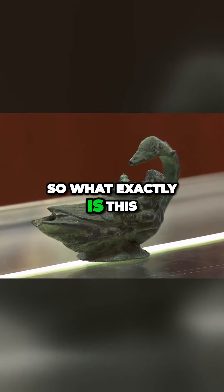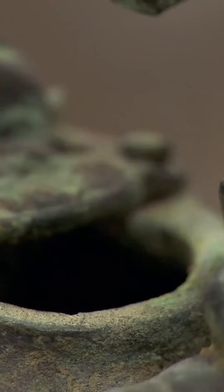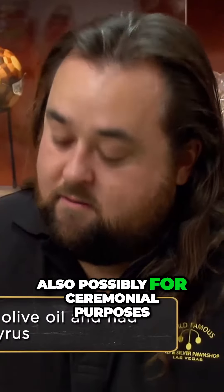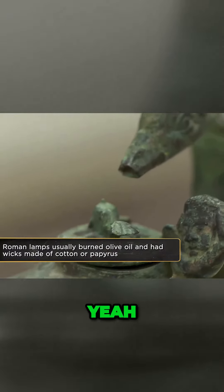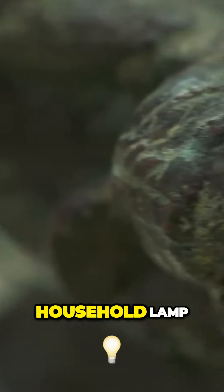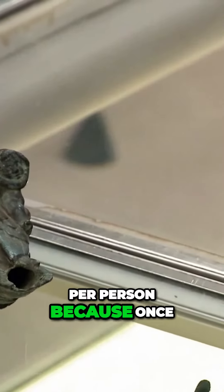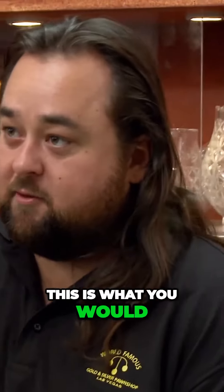So what exactly is this? This was a lamp used in ancient times, the Roman culture, to light up a room, also possibly for ceremonial purposes. It looks a little fancy to just be your average household lamp. These lamps are fairly common — every household had at least a couple, maybe even one per person. Because once the sun went down, this is what you would use to see.